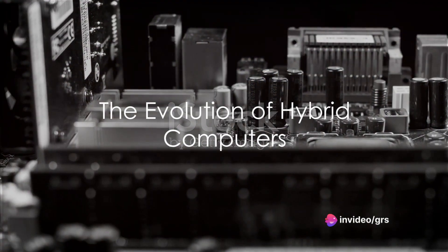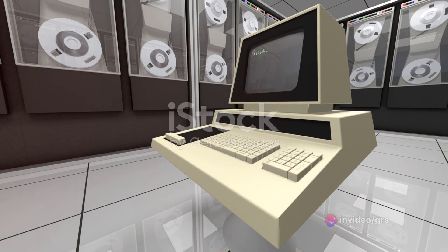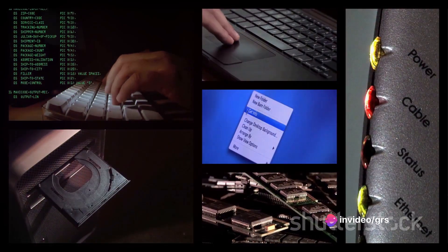Our journey begins with a look at the evolution of hybrid computers. These systems have come a long way from their early experimental setups, evolving into the sophisticated systems we see today. A historical perspective illuminates the path these powerful machines have taken to reach their current state.